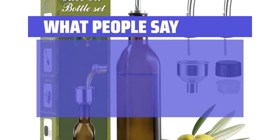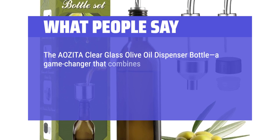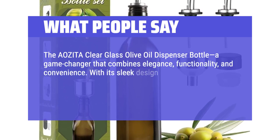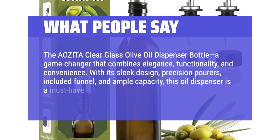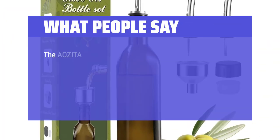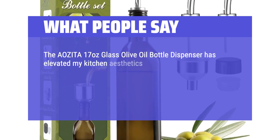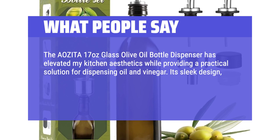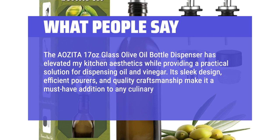What people say: The Aozita Clear Glass Olive Oil Dispenser Bottle is a game-changer that combines elegance, functionality, and convenience. With its sleek design, precision pourers, included funnel, and ample capacity, this oil dispenser is a must-have for any culinary enthusiast. The Aozita 17-ounce glass olive oil bottle dispenser has elevated kitchen aesthetics while providing a practical solution for dispensing oil and vinegar. Its sleek design, efficient pourers, and quality craftsmanship make it a must-have addition to any culinary space.